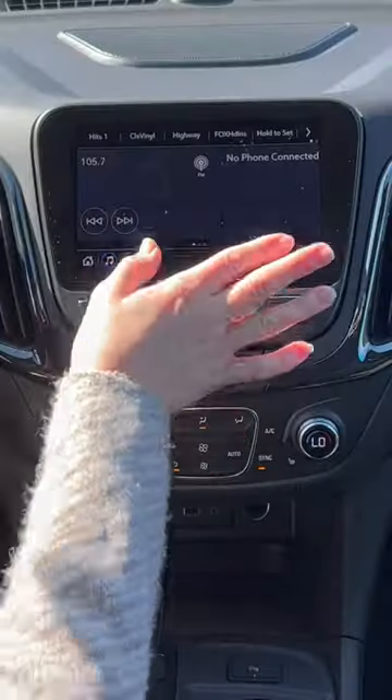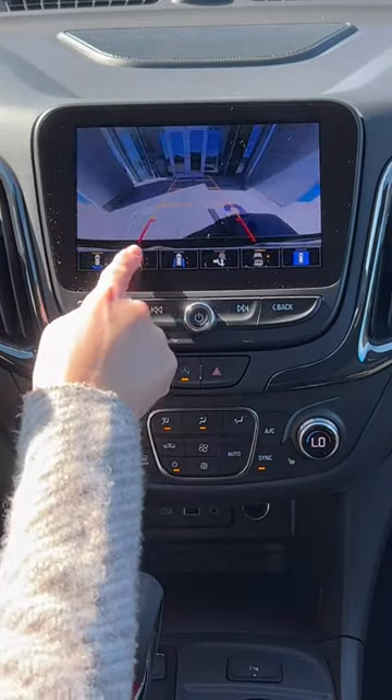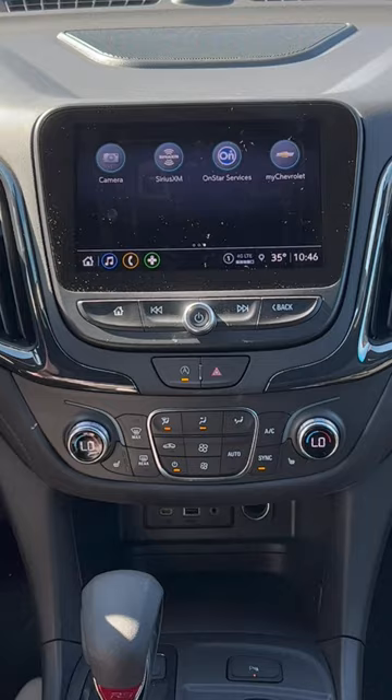Today we are checking out the all-new Chevrolet Equinox. You have a large touchscreen display that's super smooth and easy to use. You have Apple CarPlay, Android Auto, a Wi-Fi hotspot, and a backup camera with several different views. You even have a hitch view camera, so if you do plan on loading a boat or trailer, that is accessible to you.